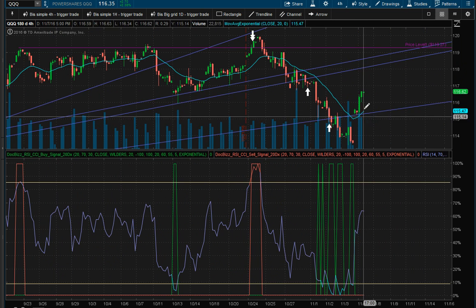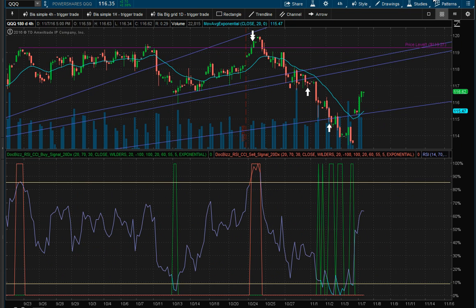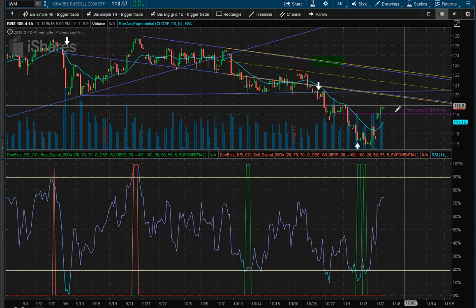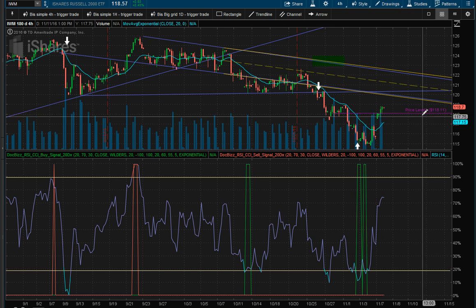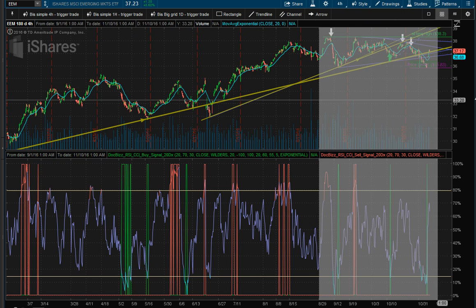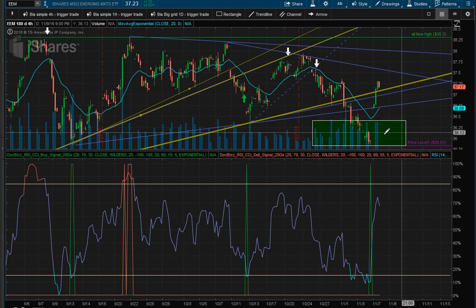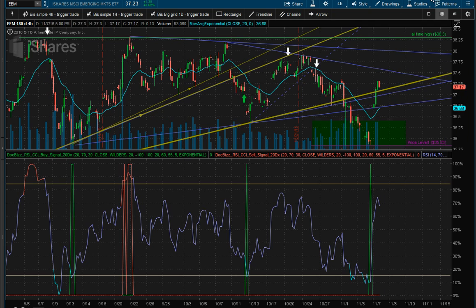The QQQ cubes went up and we do have an iron condor in that range. The Russell is moving up, trying to make its way to the bottom of this trend line, and then we should see another move down. Emerging markets came back up and it's going to be trading in this range. We have a nice calendar right there.